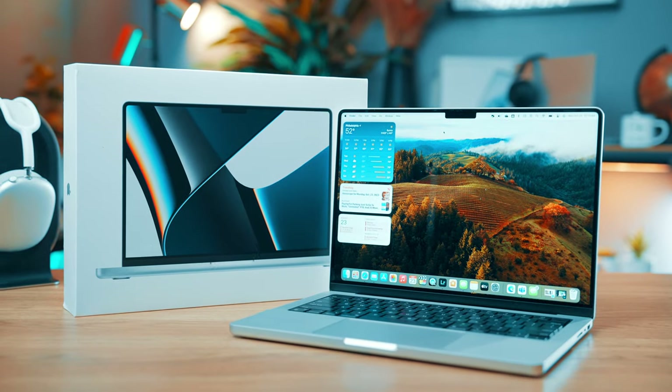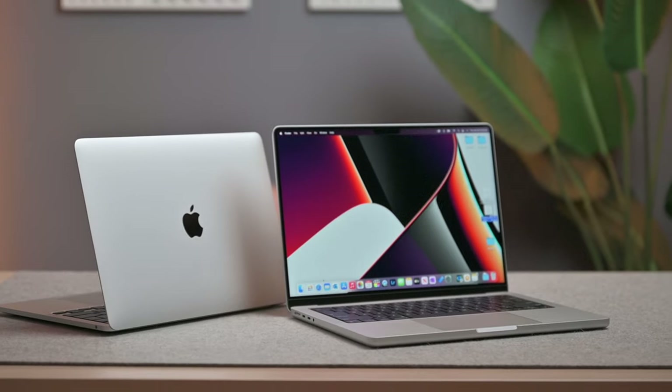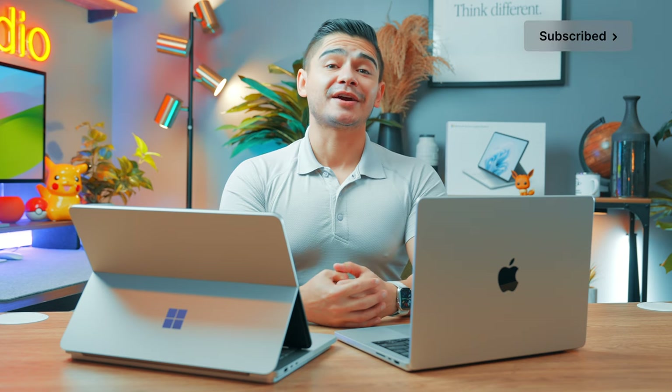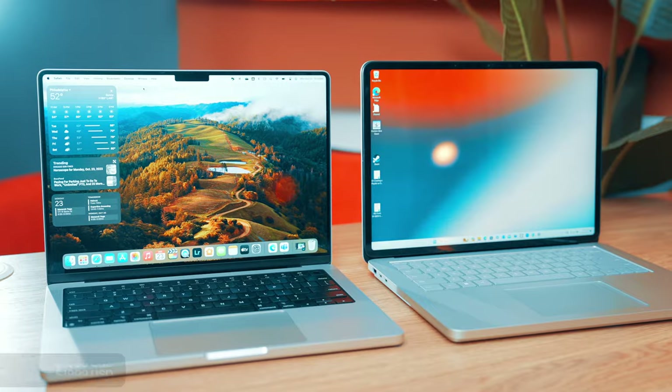My name is Jamie, and today we're going to be taking a comparison look at the M2 MacBook Pro as well as the Microsoft Surface Laptop Studio 2. Both of these devices are powerhouses in their own category, and I'm a huge fan of both their build as well as their design. The leading factor comparing these two particular models is they start with the same price tag of $2,000.